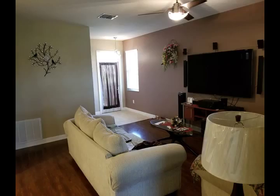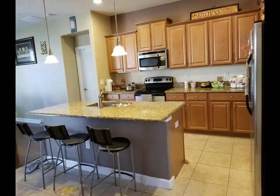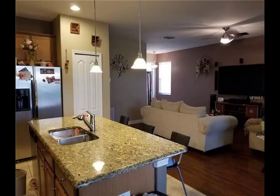Once you enter, you will be astounded by the open concept and gorgeous kitchen featuring granite countertops, stainless steel appliances, and a large island which invites the family to gather around it, as it has the dining room to one side and the living room to the other side.